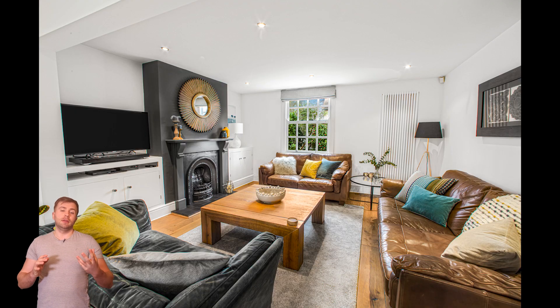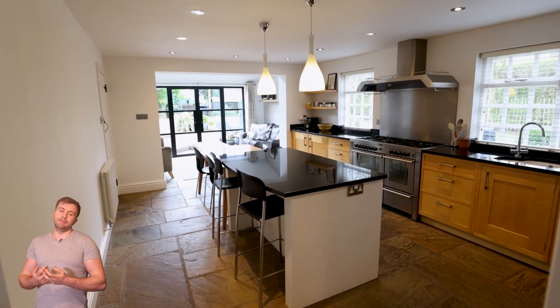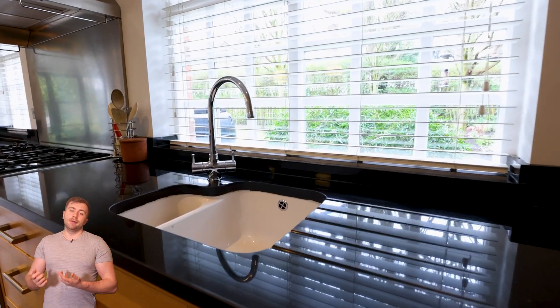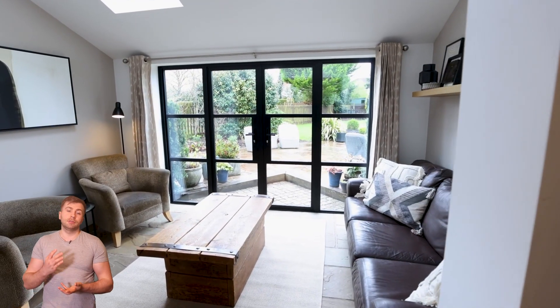If you ever want to know how to stage your property right, this is definitely it. They've got a really nice balance where you can tell that someone's living there, but at the same time it's very minimal, very clean. The particular client for this job wanted us to do some video and photos — definitely think this property warrants both.